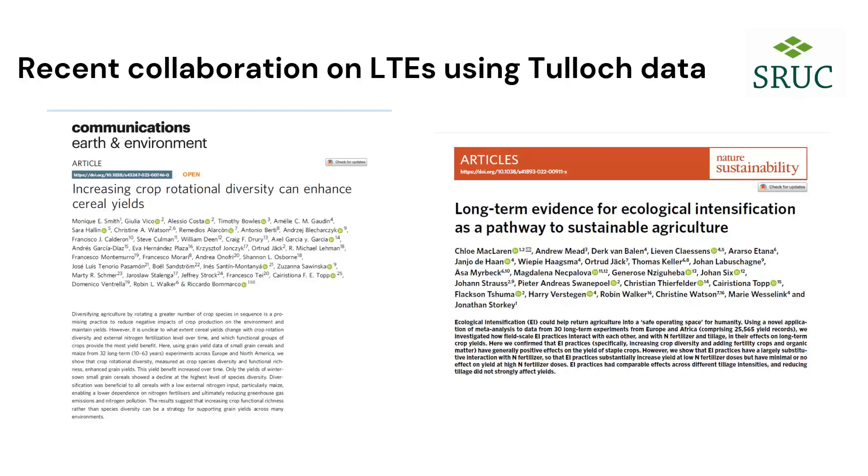Just to finish on some of the papers that Chris and colleagues have had out recently using the long-term datasets from the Tulloch experiments — a couple of papers out in Nature Communications and Nature Sustainability — which shows the importance of these long-term datasets and how a number of different projects can use them. We're very keen to collaborate more broadly with anyone who may have an interest.